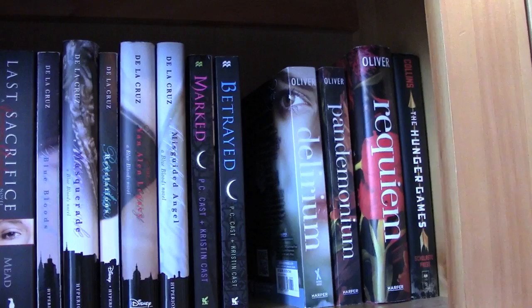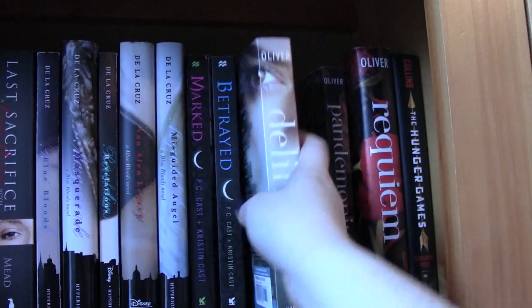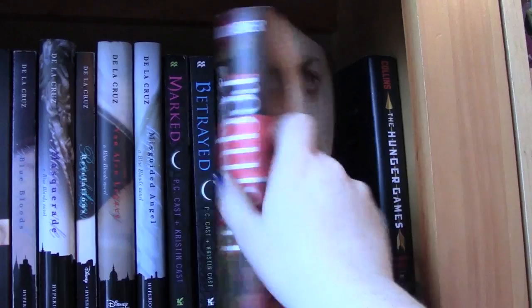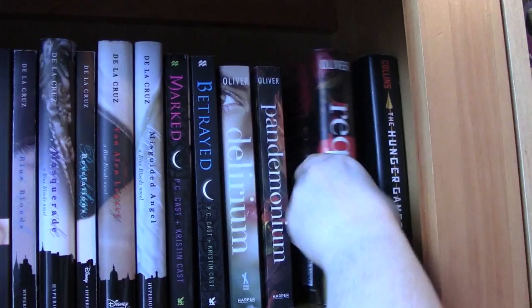Next I have the Delirium Trilogy by Lauren Oliver: Delirium, Pandemonium, and Requiem, which is the last one. The last thing on this shelf is The Hunger Games by Suzanne Collins. I only have the first one right now because I haven't read all of it, but I need to get the next two. That's what the top shelf looks like.